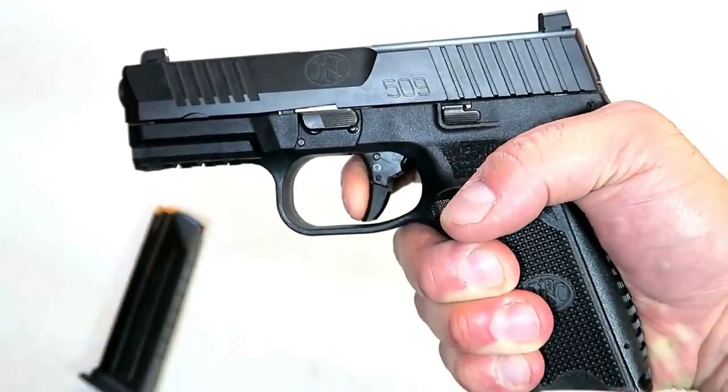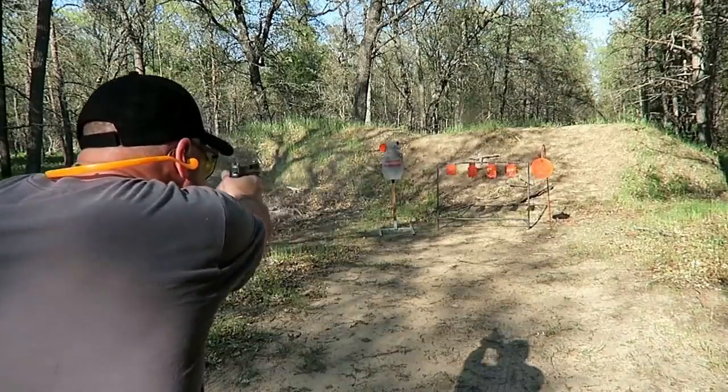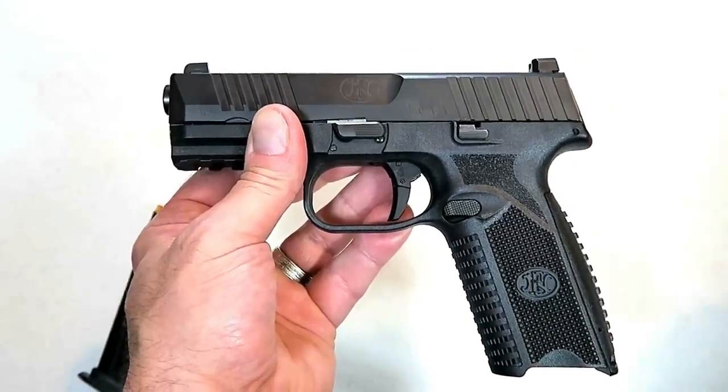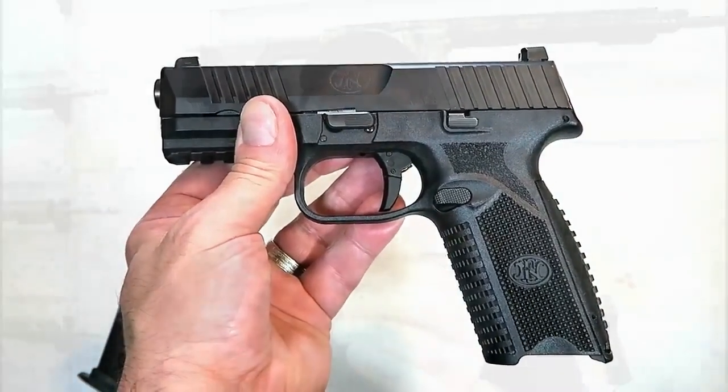It does have a hinged trigger that enjoys a very nice break. I shoot it extremely well. I think the midsize model will offer all the features of the full-size model but with a smaller grip and some minor enhancements that make the midsize model one of its kind within the FN 509 line.